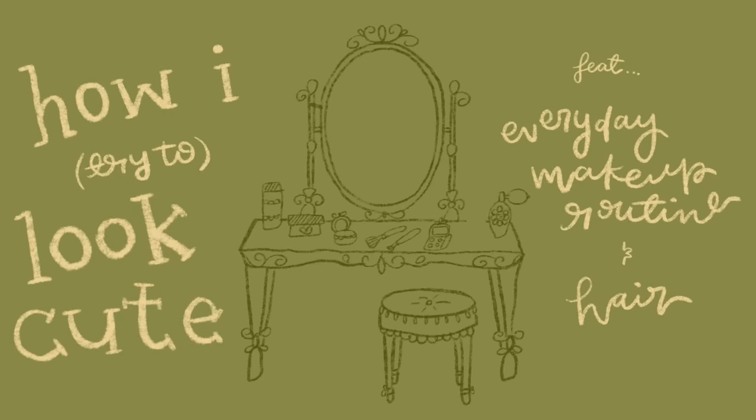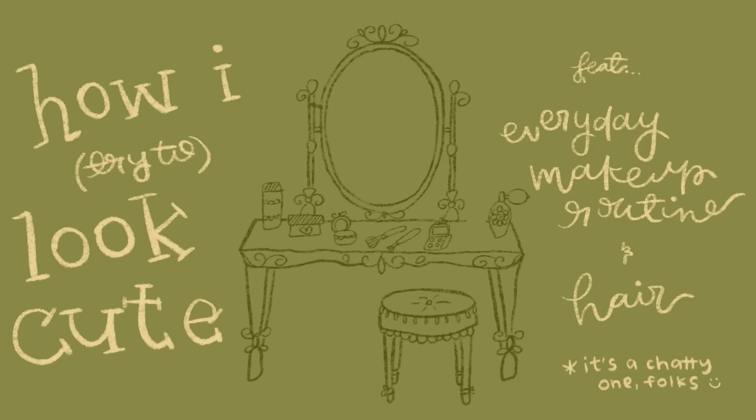Hi everyone, welcome to this part of my room with my bare face. Today I wanted to sit down with you, chat a little, and walk you through the process of how I try to look like myself — like the way that I feel on the inside projected outside — because this baby face is not how I feel.